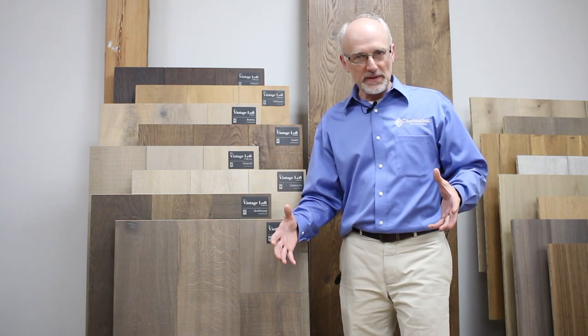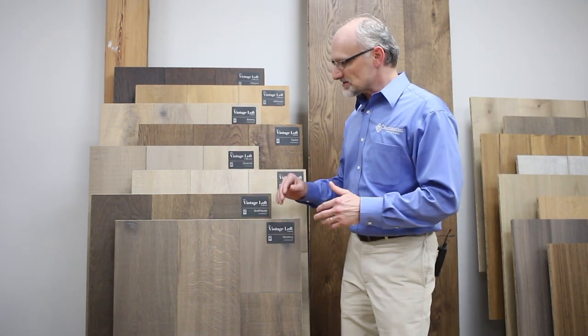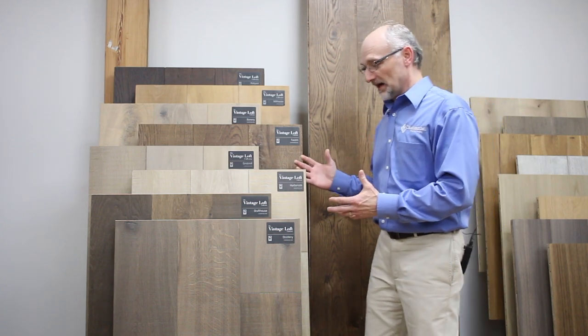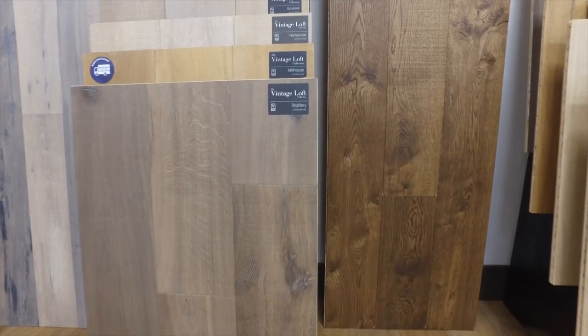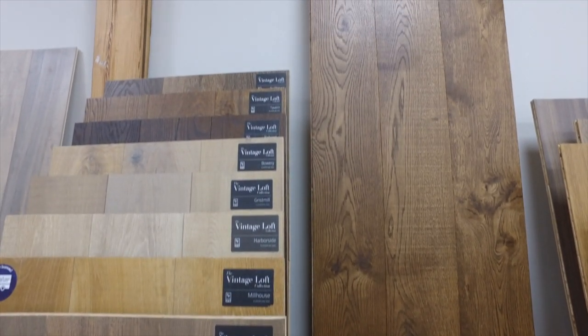The name Vintage Loft harkens to the days when warehouse floors were made up of large beams and over time had natural wear patterns. And so what you get with this line is that similar look, but yet in an engineered high-end 9/16-inch plank.